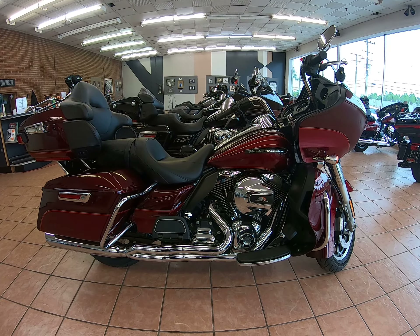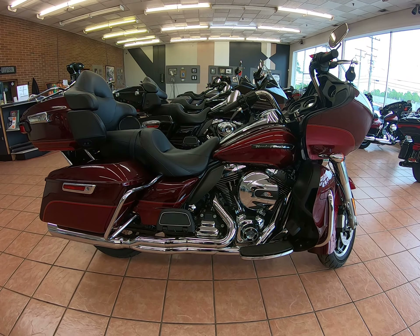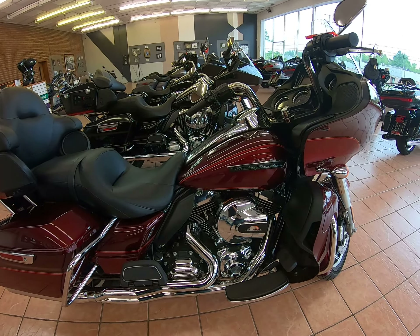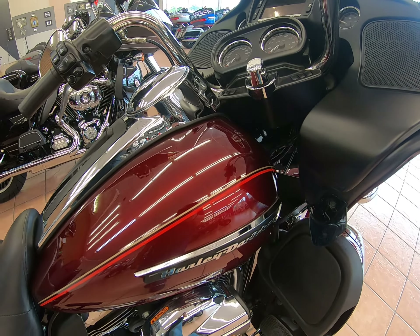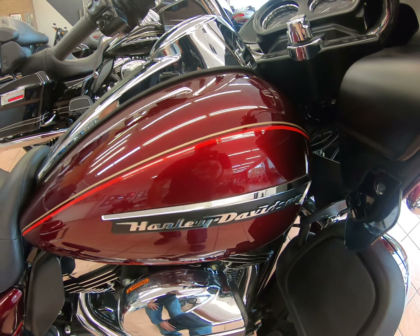Hi everyone, Shane here at Southeast Motorcycles. We are doing a quick walk around of this 2016 FL-TRU Road Glide Ultra. We do have the Velocity Red with pin striping as you can see. Gorgeous bike.